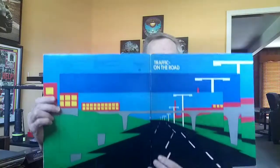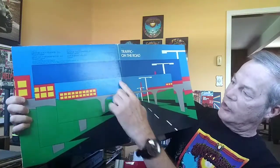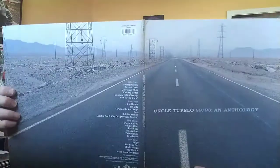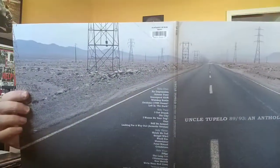Traffic had this live album called On the Road. It's the outside of the gatefold. It's very cool how the pictures are sort of superimposed on top of each other. It's a deceptive-looking album cover — one picture of a road, much more grainy, sort of a black and white picture on the road.